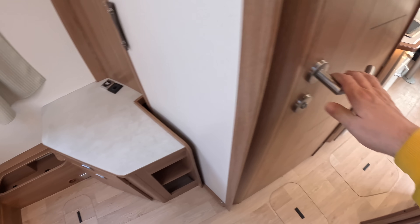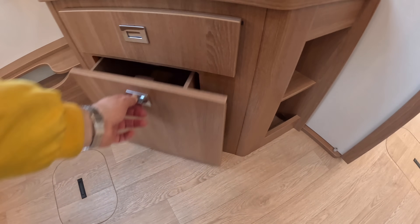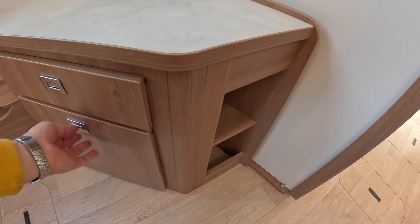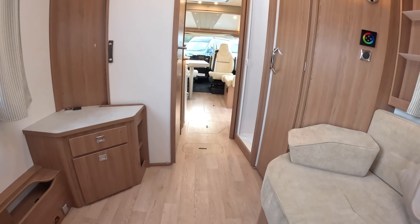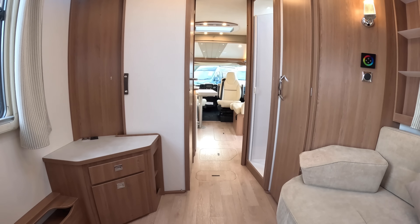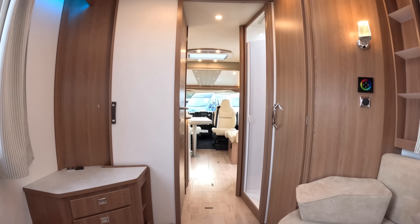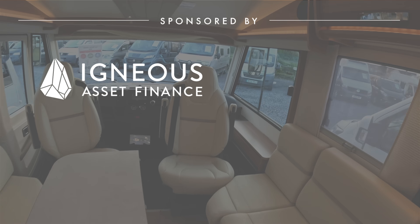There's a bit more storage down here, drawers and so forth, and in there as well. I like just how much they've got into it. Coming right to the back - look at that, that is proper home-from-home stuff, it's just brilliant. And you can see where that bed is - that's the bit that comes down. Superb.